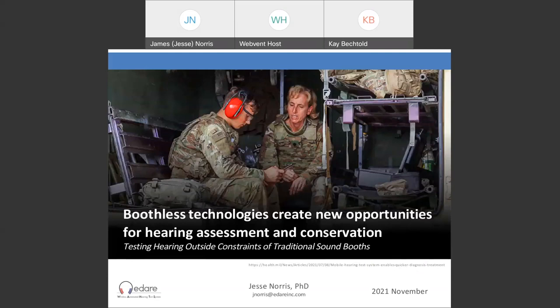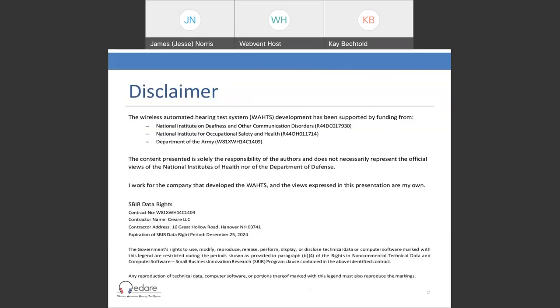Thank you, Kay, and thank you all for joining this afternoon. What I'm going to talk about today is Boothless Technologies — technologies that are a little bit different in the context of hearing. The idea is that they're going to allow us to create new opportunities for both hearing assessment and something relevant to the Industrial Hygiene Association in terms of hearing conservation. A few disclaimers: one of the systems I'm going to be talking about today, the Wireless Automated Hearing Test System, or WATTS, has been supported through grants from the National Institute of Deafness and Other Communication Disorders, the National Institute of Occupational Safety and Health, and the Department of the Army. This does not necessarily represent the official views of NIH nor the Department of Defense, and the views expressed in this presentation are my own.